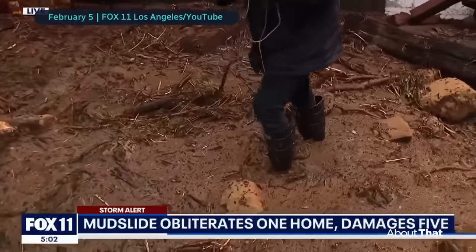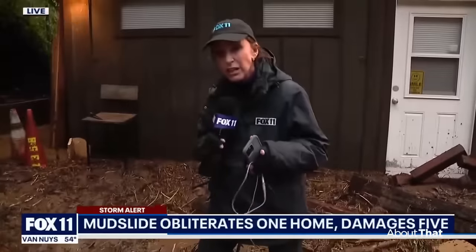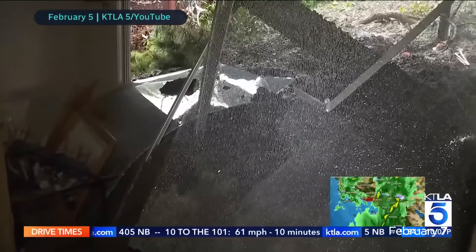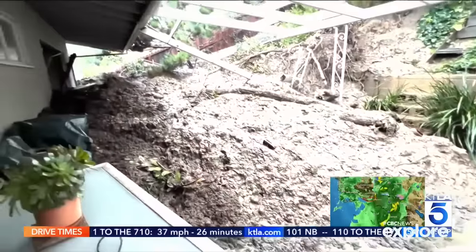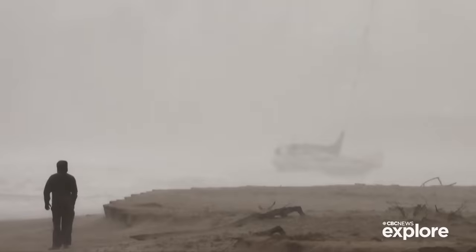Even when it's only a foot and a half deep, it's like quicksand — really hard to move, and you can see what it brings down. One woman was asleep in her bed when the hills started to slide at about 4 a.m. People were forced to evacuate in parts of Los Angeles and Santa Barbara.